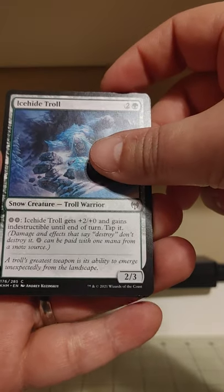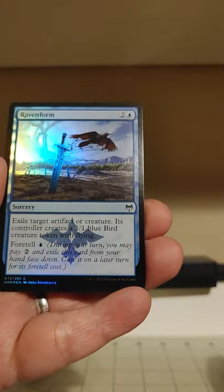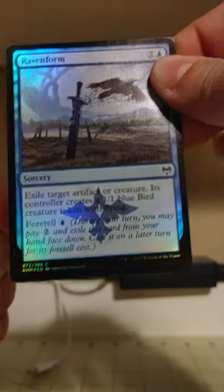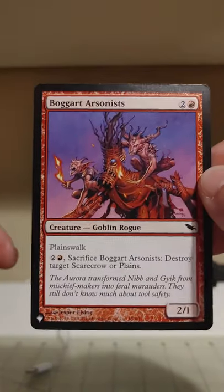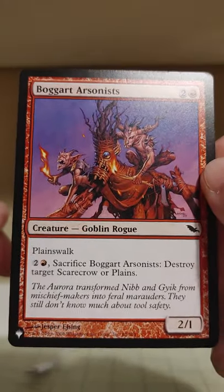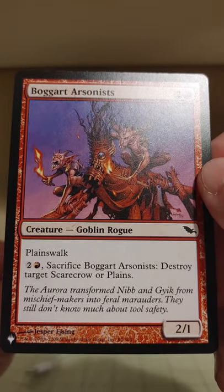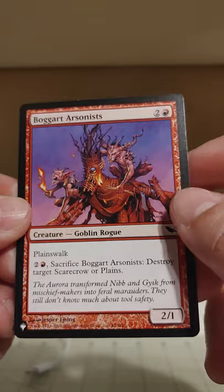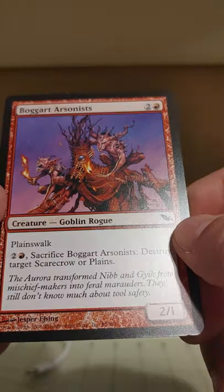Ice Fang Coatl — Ice High Troll gets plus two, plus zero and gains indestructible until end of turn. I think we're going to hit at least — no, that was it, that was the only rare in the pack. Raven Form is our guaranteed foil — it's a common. But what's our list card? Boggart Arsonists — red, a two-one goblin rogue with plainswalk. That means it can't be blocked if your opponent controls a plains. For one red and two other mana, sacrifice Boggart Arsonists: destroy target scarecrow or plains. What a weird card. What set is that from? I have a hard time telling just by symbols.